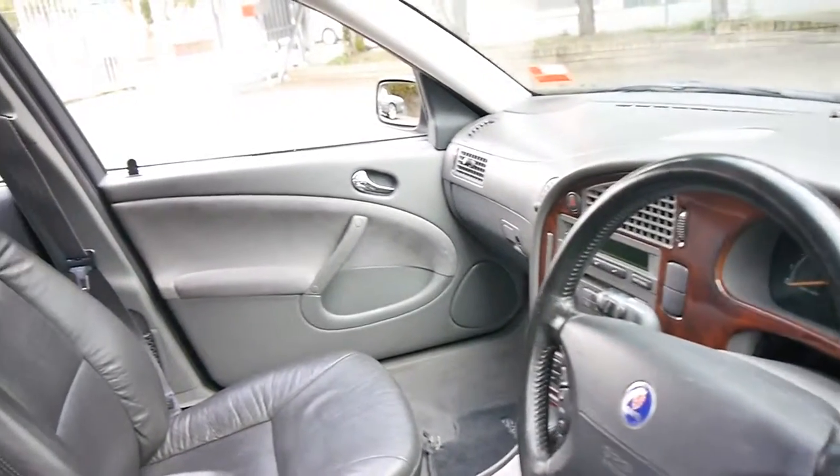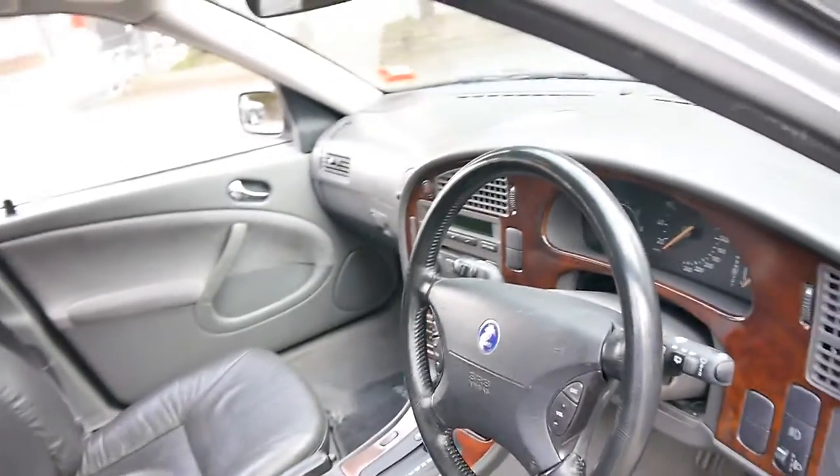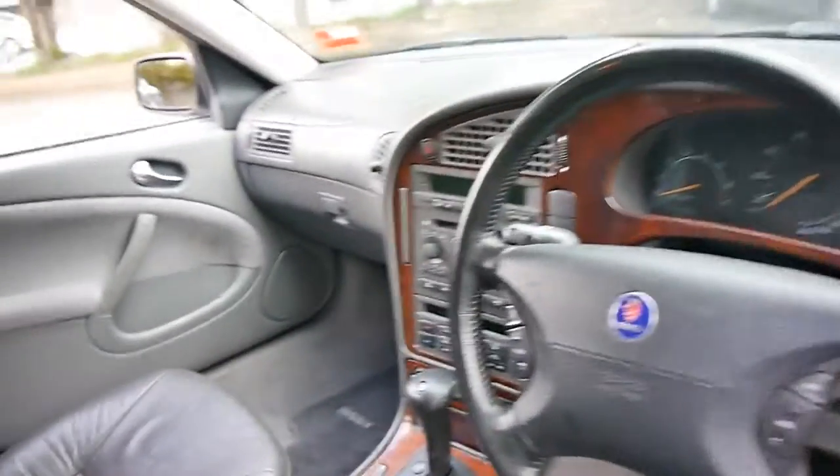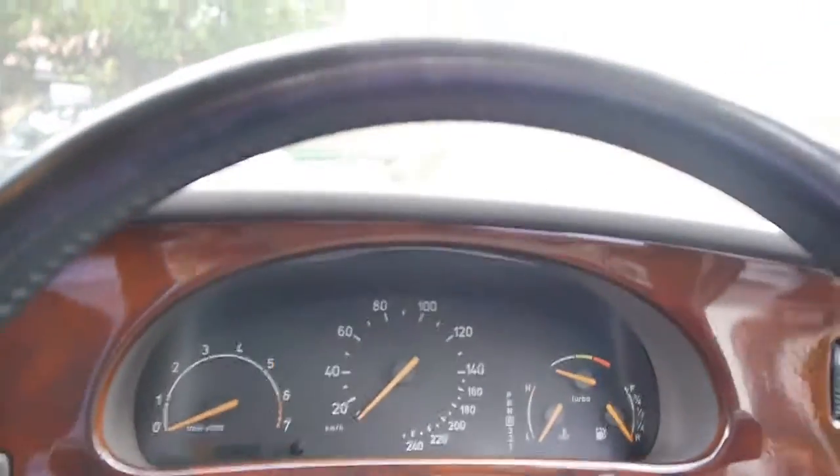This car has a very good service history to it. It's even got a whole lot of receipts and the original Saab mats. It's got climate control, cruise control, and it's got the 2.3-litre turbo engine.